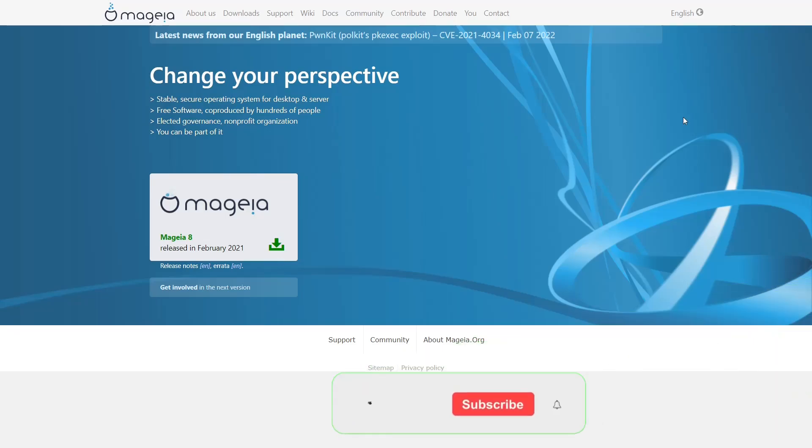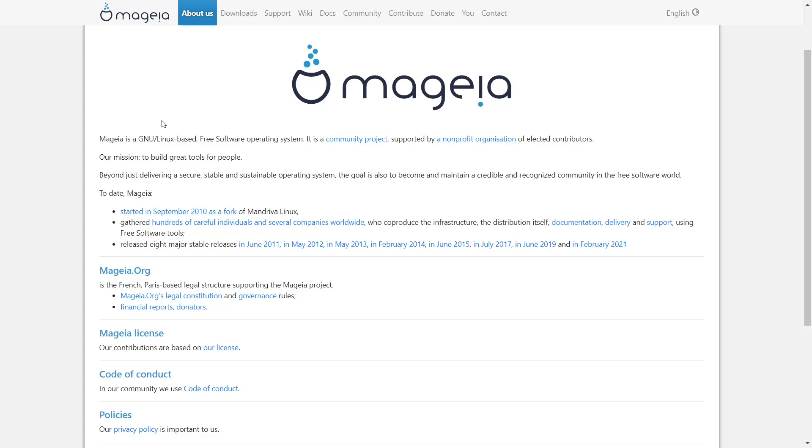Hey everybody, it's Troy. We are presently at Mageia's website, which is Mageia.org — I'll include that link in the description below. The site highlights a secure, stable operating system, free software, elected governance, and it's a non-profit. Under About Us, Mageia is a GNU Linux-based community project. Beyond delivering a secure, stable, sustainable OS, the goal is to become a credible and recognized community in the free software world. Started in 2010 as a fork of Mandriva Linux, it has hundreds of worldwide contributors and eight major releases, aiming for one per year.